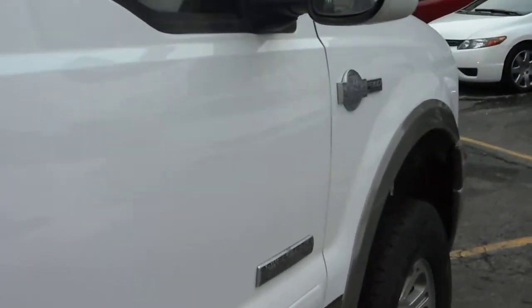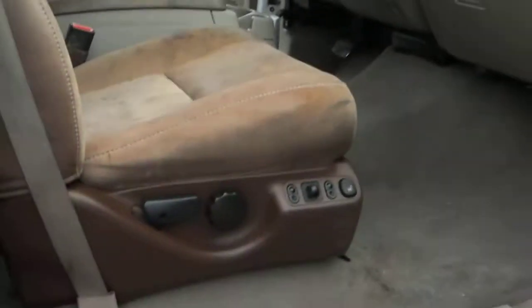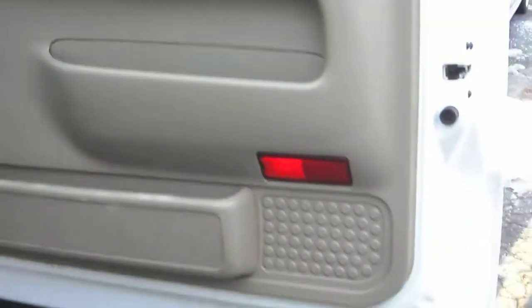No issues with the EGR or injectors. Dual power seats that are heated. Let's take you guys for a quick test ride.